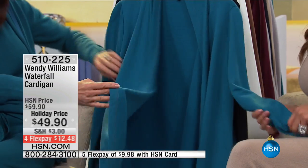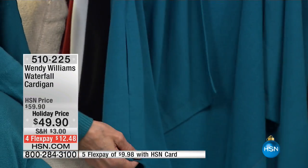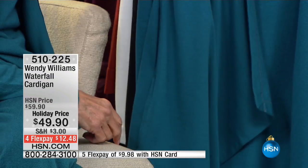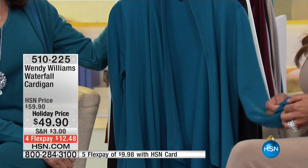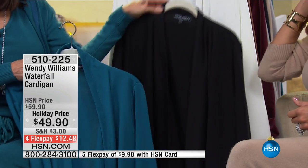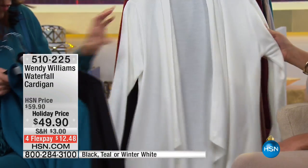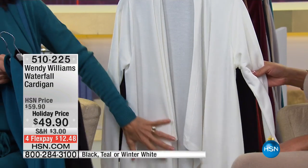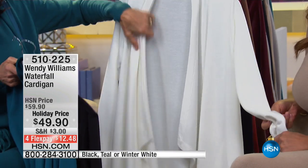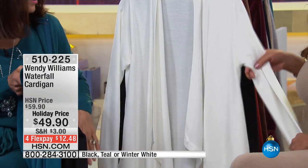I love pockets, and I love them when they're on the seam because it gives that seamless look — you don't even realize they're there, but they're there if you need them. Look at it in teal, then in black, and we have it in a gorgeous winter white. That is stunning! And I think it makes you look taller and thinner with a duster this length and that cascading front.